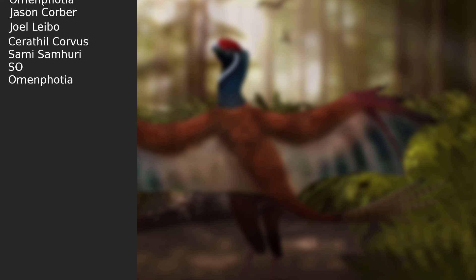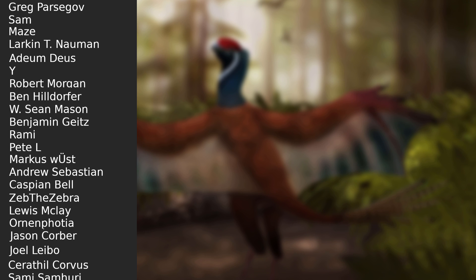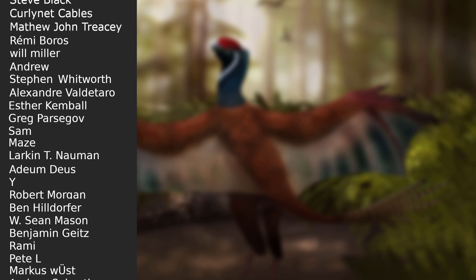Thank you for watching. A big thank you goes to all my patrons, especially the big contributors listed here. If you like content like this, consider becoming a patron as well.